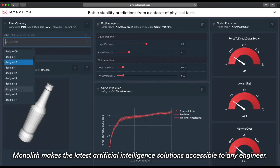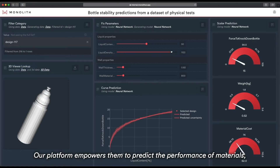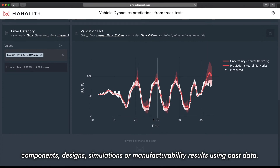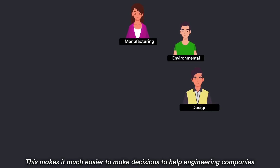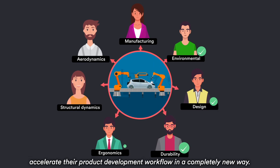Monolith makes the latest artificial intelligence solutions accessible to any engineer. Our platform empowers them to predict the performance of materials, components, designs, simulations, or manufacturability results using past data. This makes it much easier to make decisions, helping engineering companies accelerate their product development workflow in a completely new way.